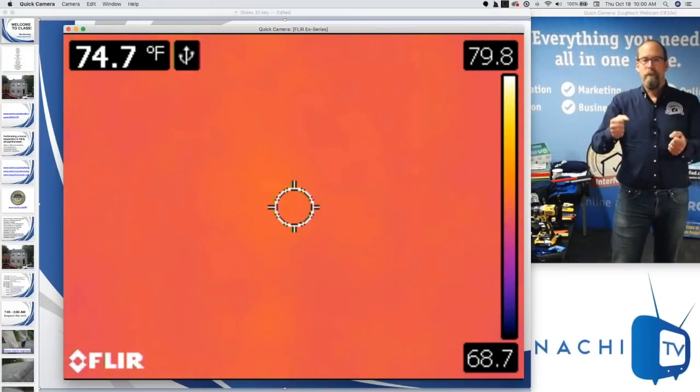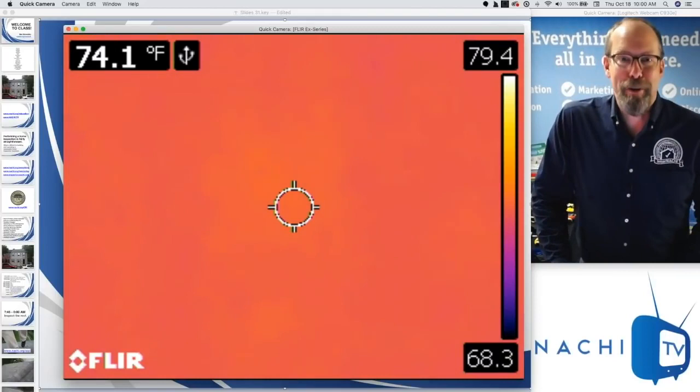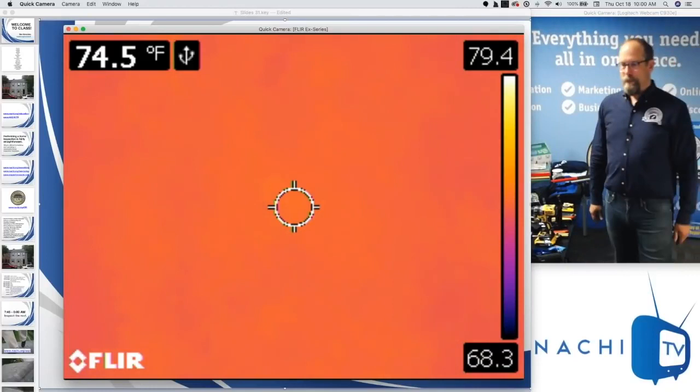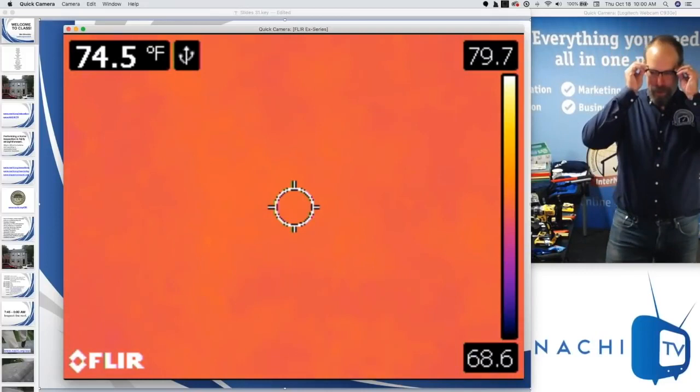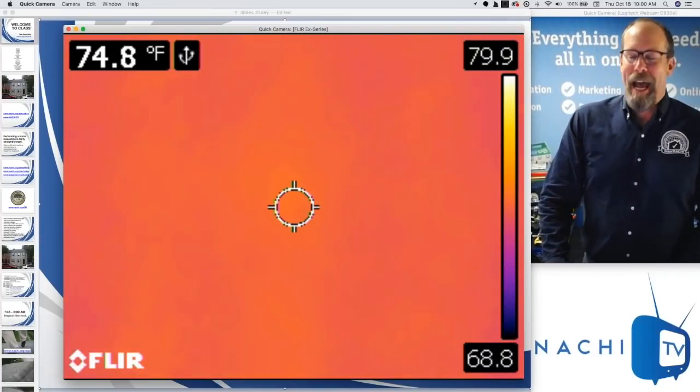Just yesterday, I was pulling up in my driveway and my neighbor was waiting for me. She knows I'm the local neighborhood home inspector who has an infrared camera and a moisture meter, and she has a water problem — her roof is leaking. The whole point is my entire neighborhood knows that I'm their local home inspector.